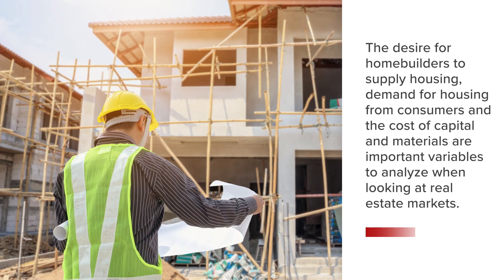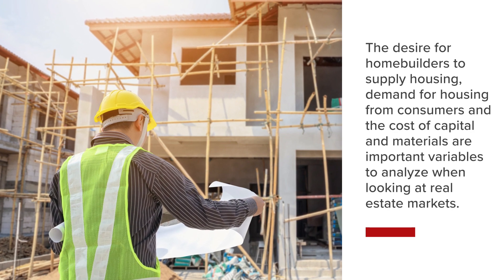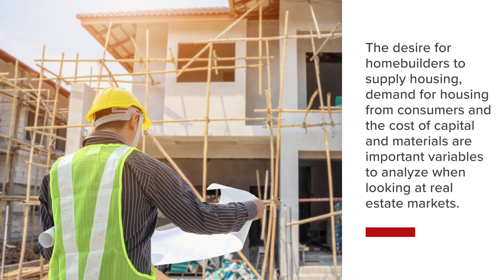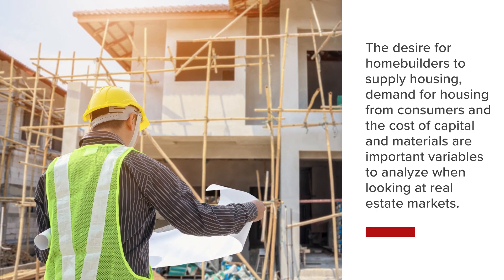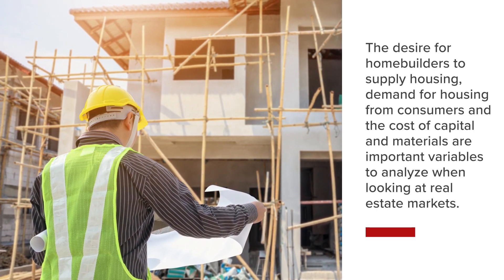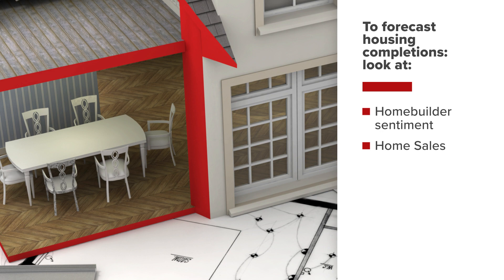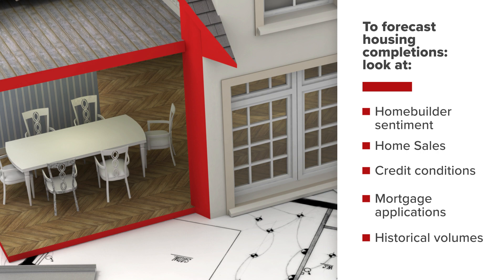The desire for home builders to supply housing, demand for housing from consumers, and the cost of capital and materials are important variables to analyze when looking at real estate markets. To forecast housing completions, look at home builder sentiment, home sales, expected credit conditions, mortgage applications, and historical volumes of construction permits and starts.